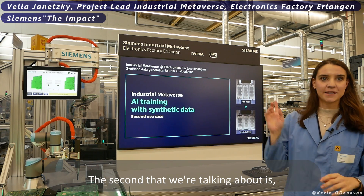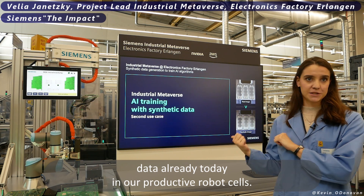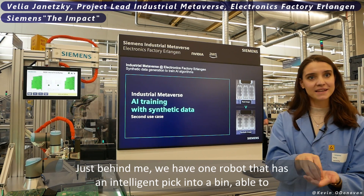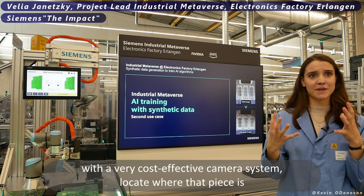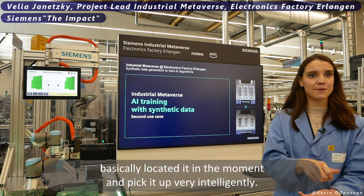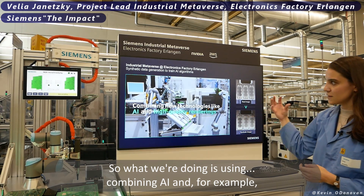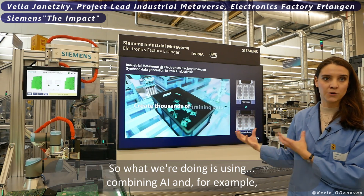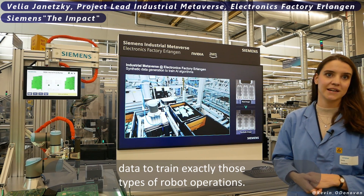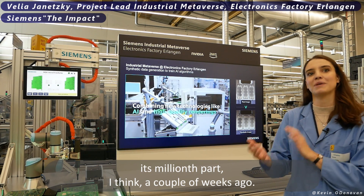The second use case is synthetic data. We are already using synthetic data today in our productive robot cells. Just behind me, we have a robot doing intelligent bin-picking — using a very cost-effective camera system to locate a piece and pick it up intelligently. We do this using synthetic data, combining AI with the photorealism that Nvidia brings to the table in order to create training data to train exactly those types of robot operations. That robot has picked its millionth part just a couple of weeks ago.